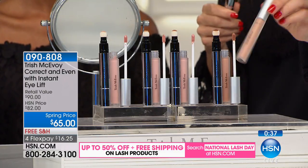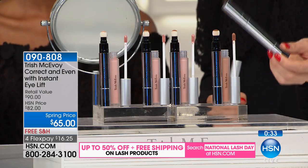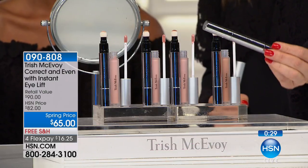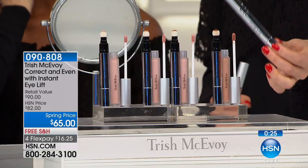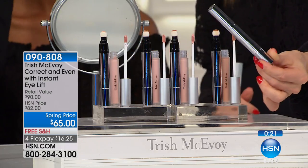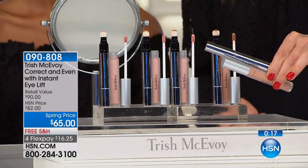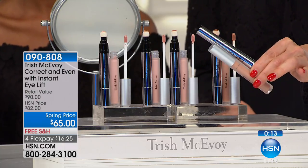Everyone is getting the Eye Lift, which on its own is a $45 value. Everyone is getting the worldwide launch — brand new — the Correct and Even Full Face Perfecter. Whether you use it on one spot or all over, you're going to love that easy applicator tip. It's like a sponge, like a little magic wand that just does all the work for you. You're getting them both — which if purchased separately would be $90 — only here at HSN for $65.